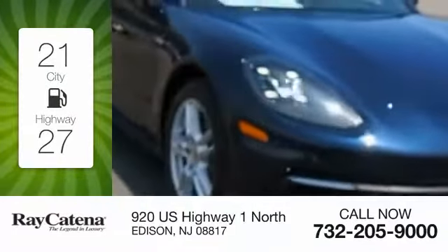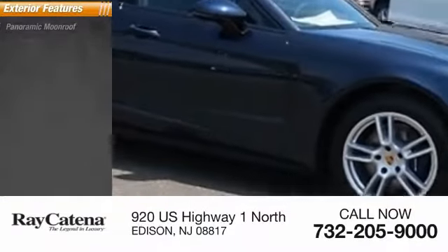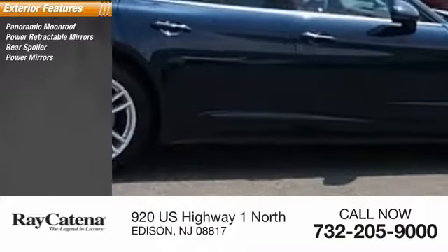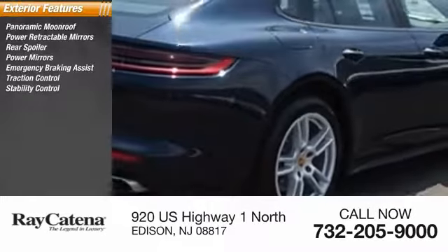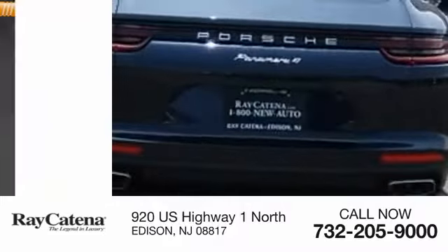By requiring fewer trips to the gas station. Here are some of this vehicle's great options: panoramic moonroof, power retractable mirrors, rear spoiler, power mirrors, emergency braking assist, traction control, stability control, daytime running lights, engine immobilizer, and remote keyless entry.